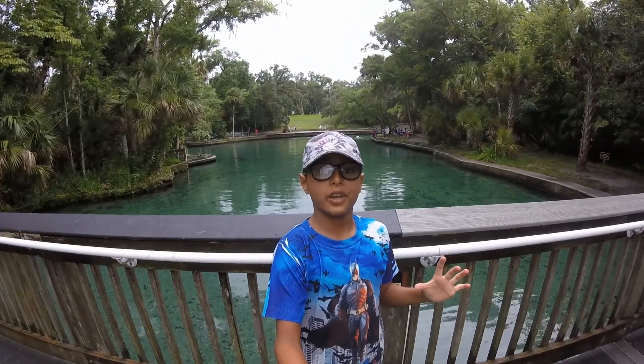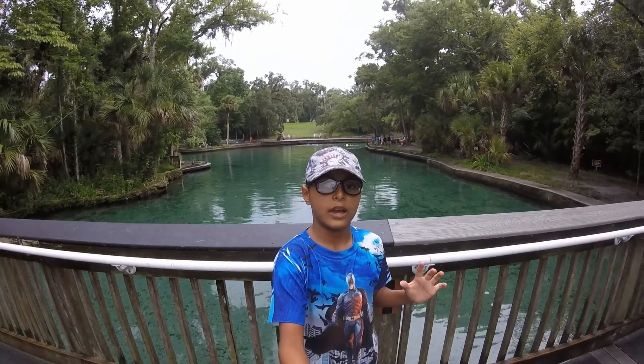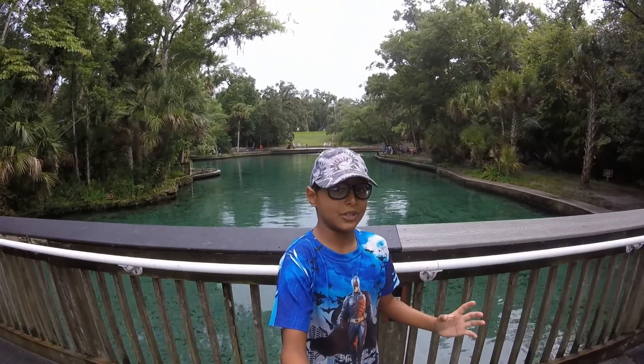Hey there guys and welcome to another video of the Curious Explorer. Right now I am at Wekiwa Springs State Park at the Wekiwa Springs Swimming Area. I can't wait to explore this place.